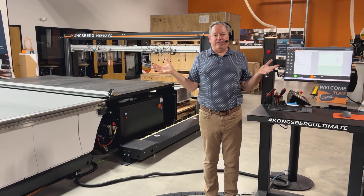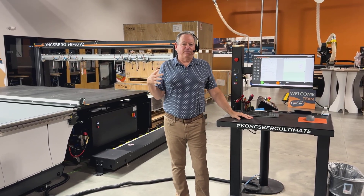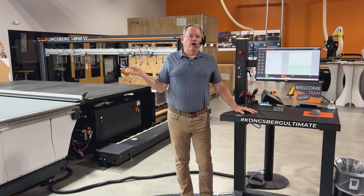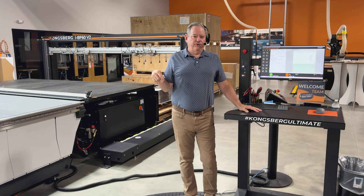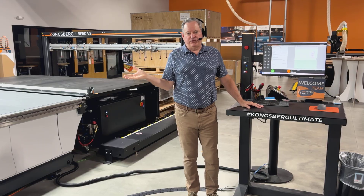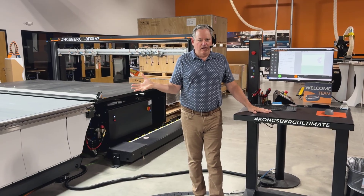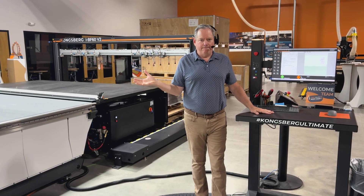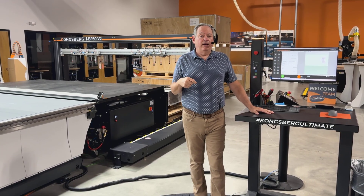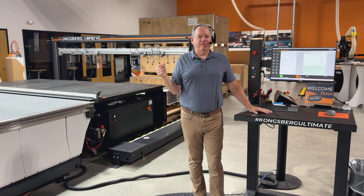Just a few other things about the table. At Drupa last year — the largest trade show in our industry, held every four years — this was the number one digital cutter at the show. Also at Printing United, the largest trade show in the United States in our industry, it was the number one digital cutting system at the show. It's a fantastic system — reliable, as all Kongsbergs are. If you want to talk further about this or anything else related to digital cutting, text me, call me, email me — however you want to get in touch. I hope to talk to everybody soon. Thank you.